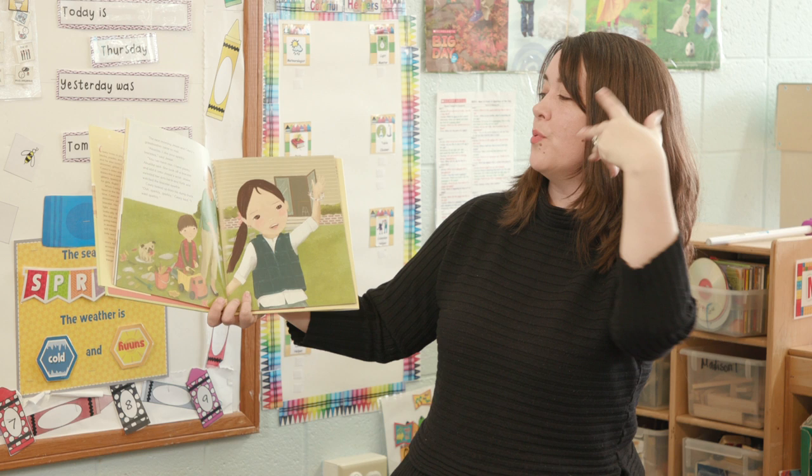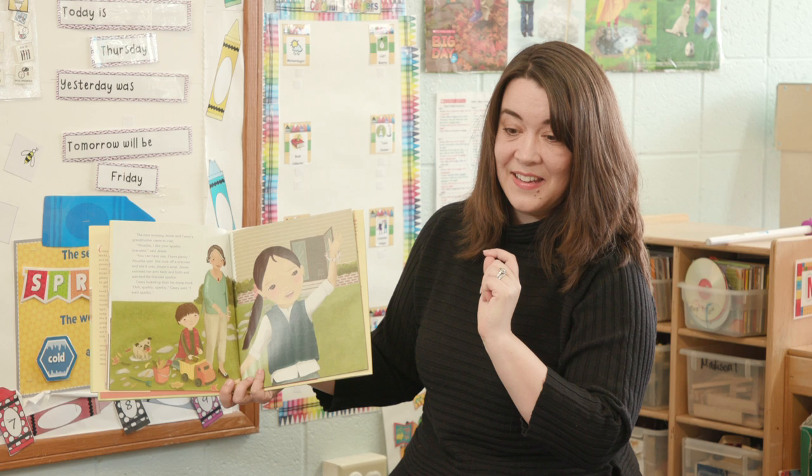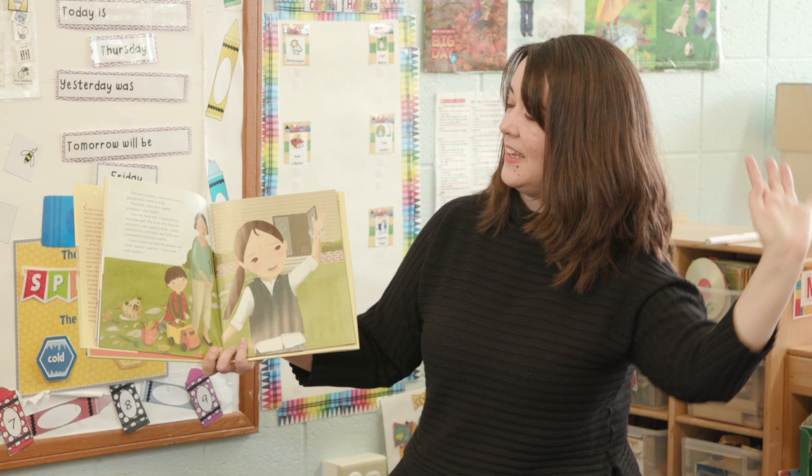Casey looked up from his dump truck. Did you see the truck right there? Ooh, sparkly, sparkly, Casey said. I want sparkly. Can you say that like Casey? Sparkly, sparkly. I want sparkly. Did Grandma say yes? You think she's going to say yes? Let's see what she says.